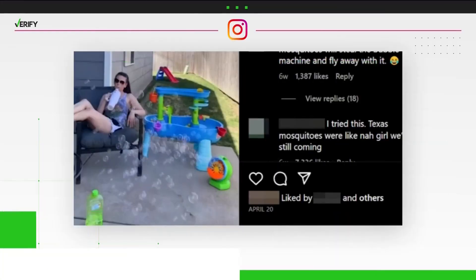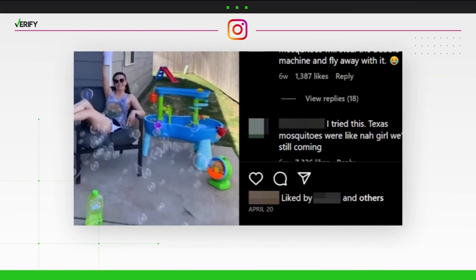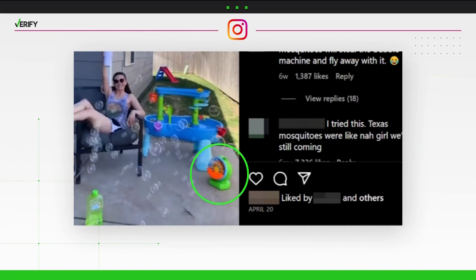But if we look back at that viral video, there is something that could help keep the mosquitoes away — the bubble machine. But it's not because of the bubbles. It's the fan.